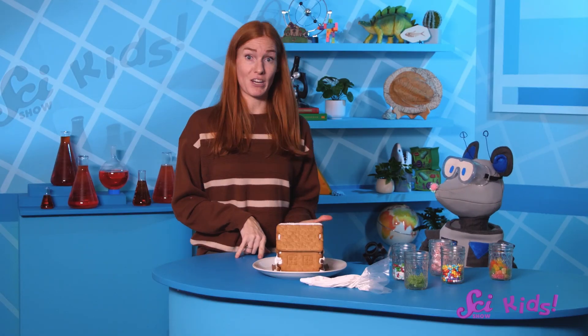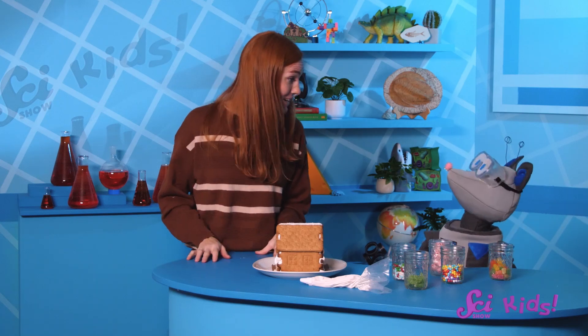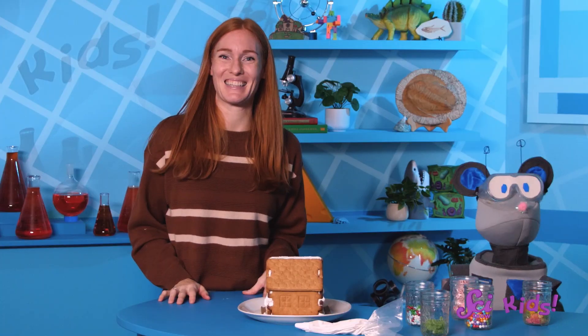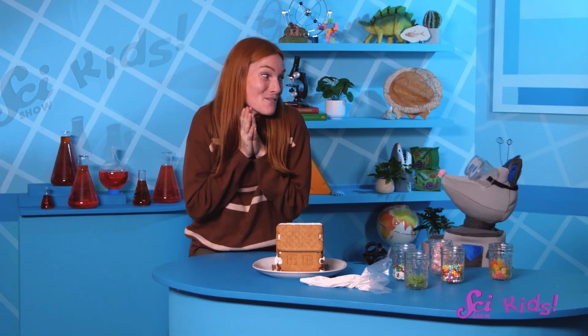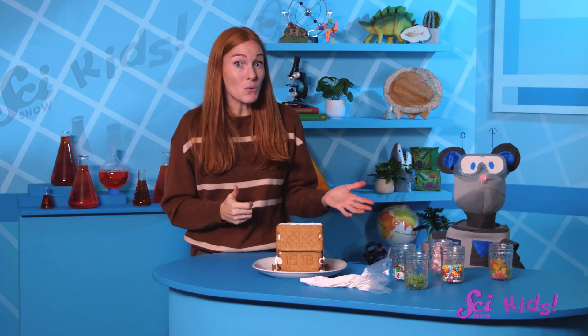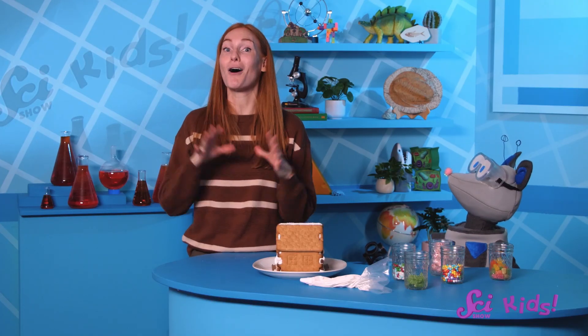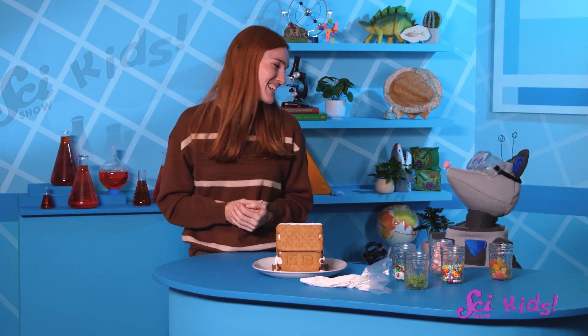So I think we should add only a few decorations at a time, stick them on with icing, and then wait for the icing to dry. And while we're waiting, we can snack on a little bit of leftover gingerbread! Thanks for joining Squeaks and me here at the fort! If you want to keep learning and having fun with us and all of our other friends, be sure to hit the subscribe button, and we'll see you next time on SciShow Kids!